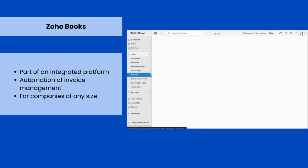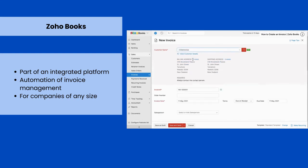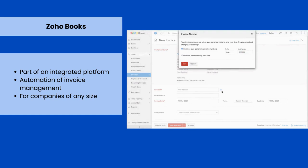Zoho's invoicing tool allows managers and business owners to streamline invoicing and get paid faster. It helps generate and send professional invoices, customized according to the company's style.